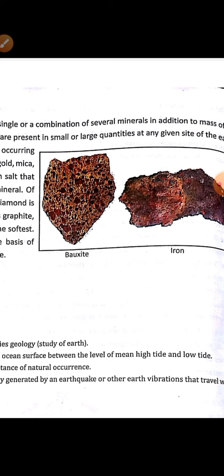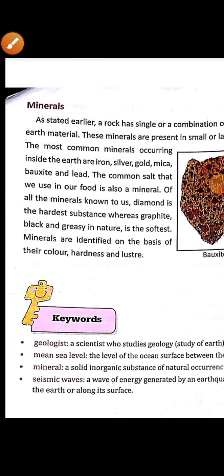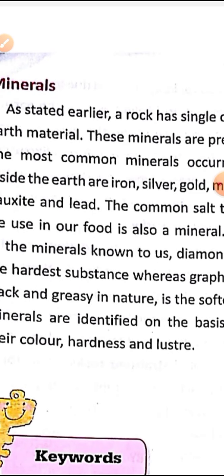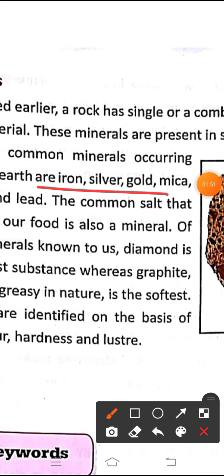The most common minerals are occurring inside the earth. Common minerals include iron, silver, gold, mica, bauxite, and lead.